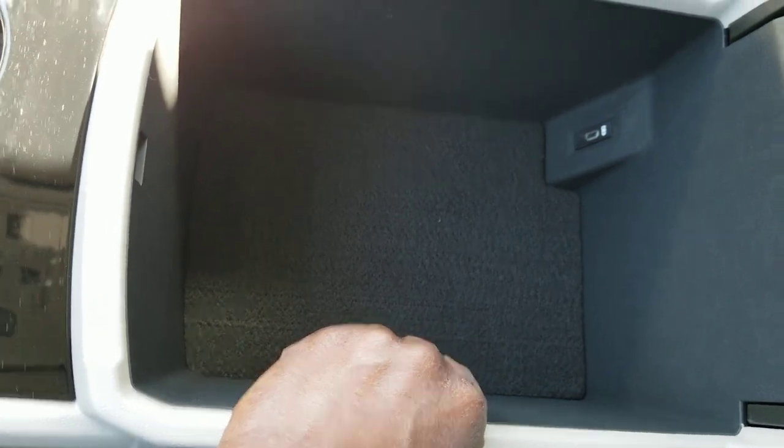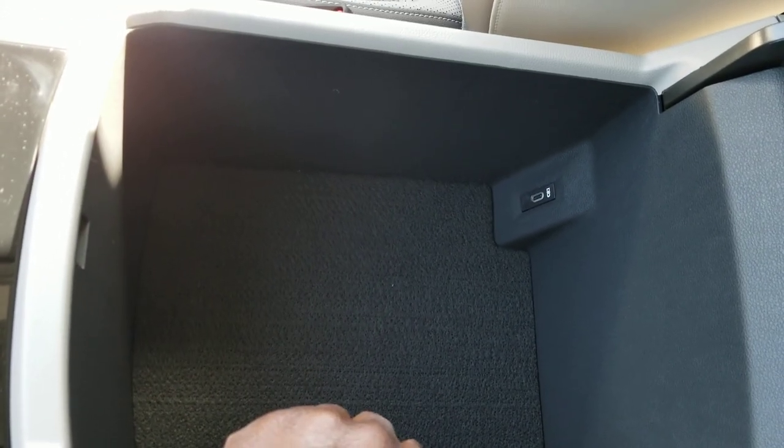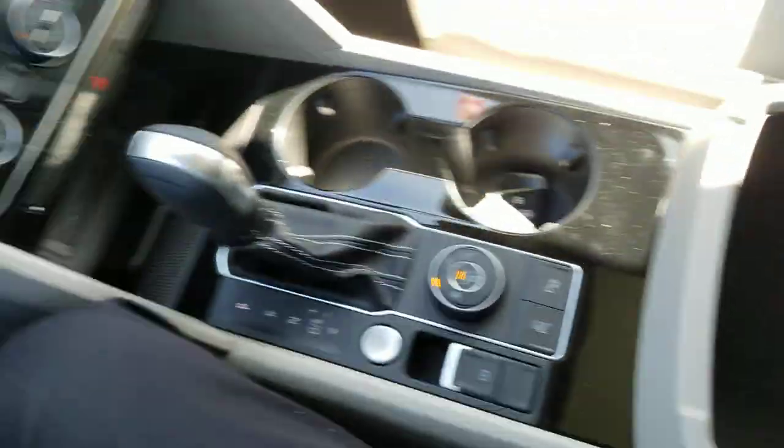There's actually a drop-in safe you can order to store a firearm and valuables in there, and you can also get drop-in trays for storage as well. Here's a look at that quartzite stripe again — it goes right behind the shoulders and around the other side and down.